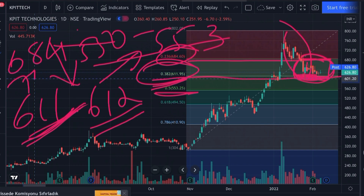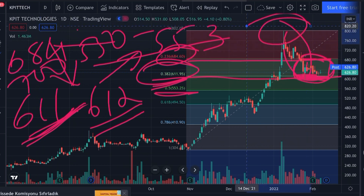The first target for this stock, if we see a reversal, will be somewhere around 684 to 700. If the stock manages to give a closing above the level of 700 with high volumes, then the next target for this stock will be somewhere around 800.